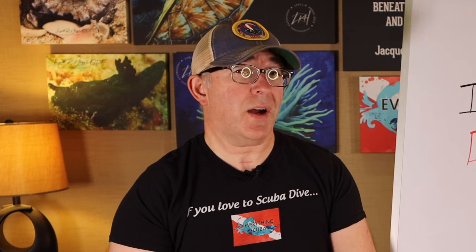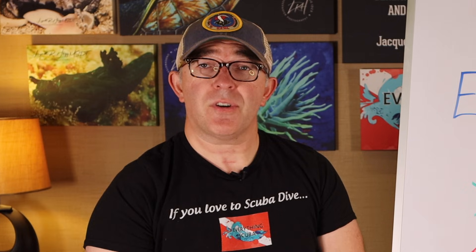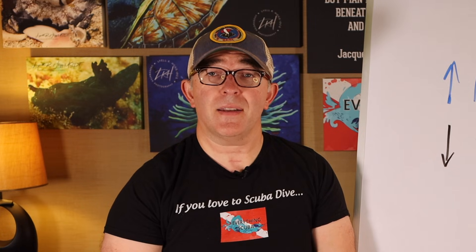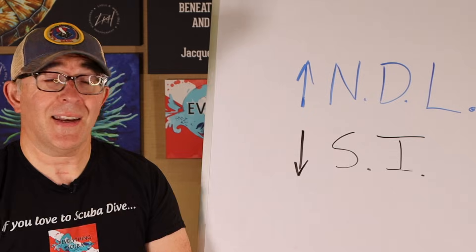The title of our previous video was kind of provocative — it asked, is nitrox dangerous? Enriched air nitrox is a gas that divers use that contains greater than 21% oxygen and less than 79% nitrogen. By decreasing the nitrogen content, nitrox allows an increase in the non-decompression limit and a decrease in our surface interval, all of which adds up to more time underwater. So nitrox is not a dangerous gas, but if used incorrectly, it does have risks.